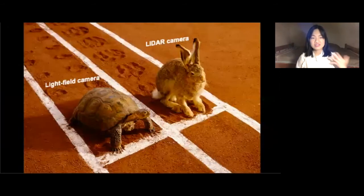So now we have the slow light field camera and a fast LiDAR camera. Our camera combines them to achieve high-speed 3D vision.